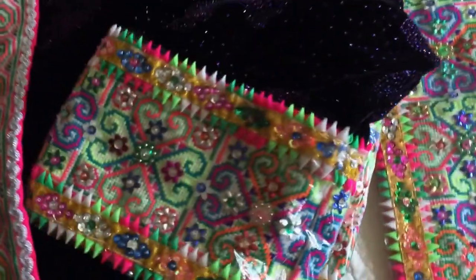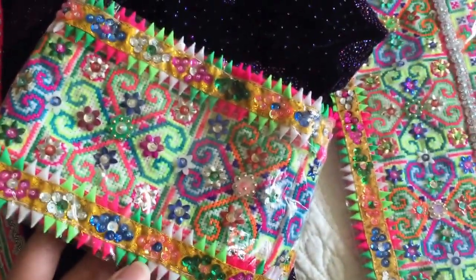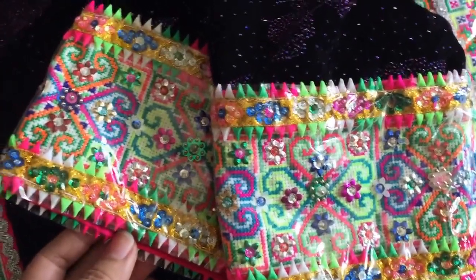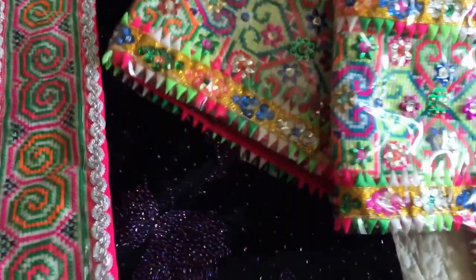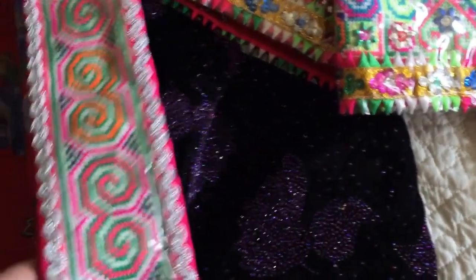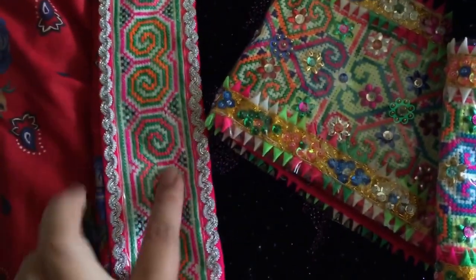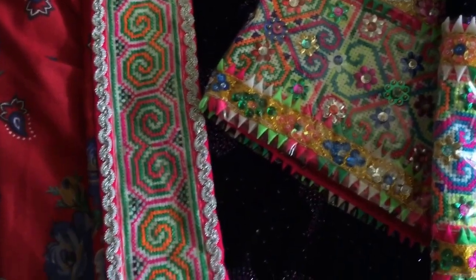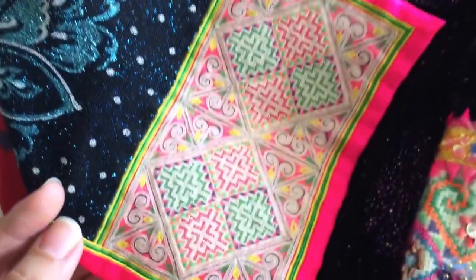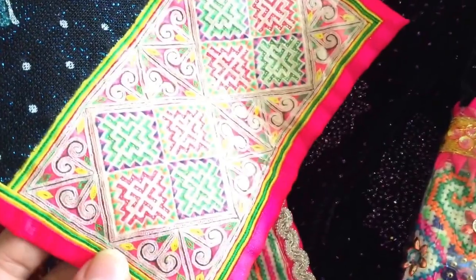And then here's the shirt that goes with it. This is like purple, velvety, pretty, butterfly, flowery fabric — like all the monk stuff. And then this part here, I really love. So pretty. The back of it — it's really pretty.